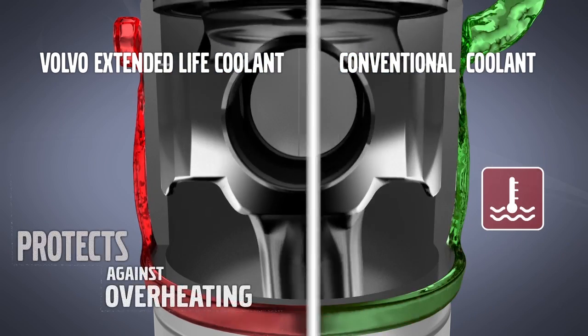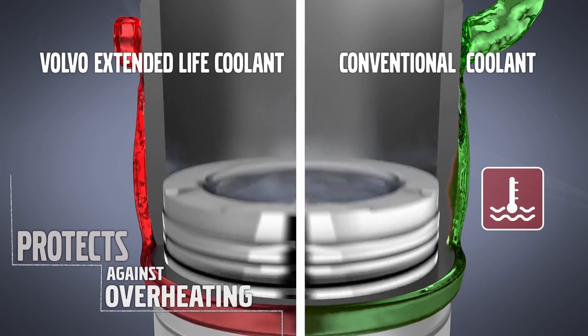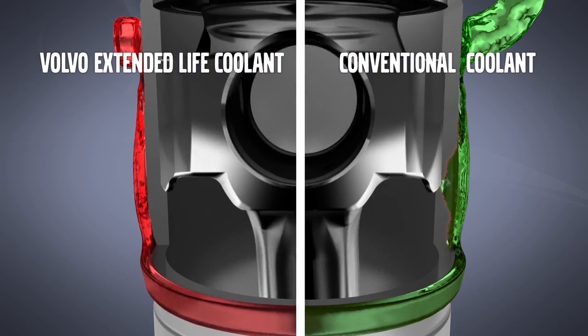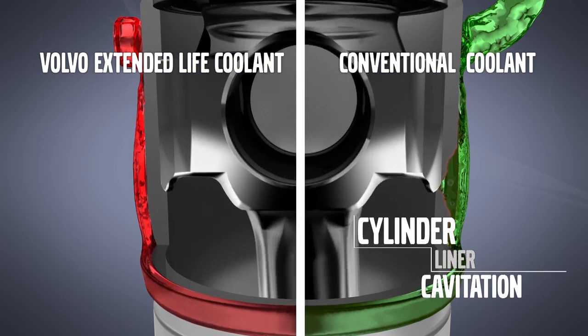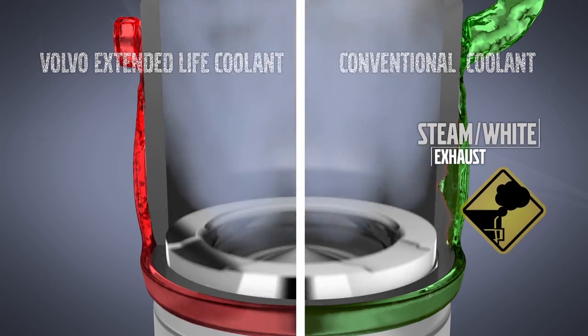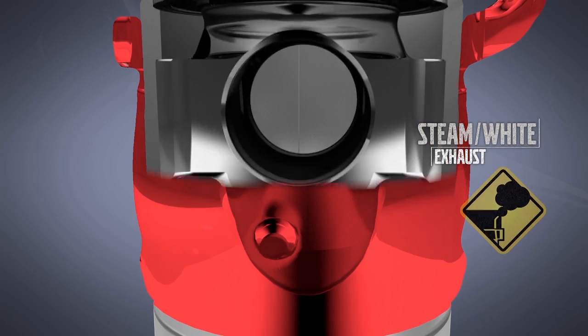Volvo Genuine ELC flows freely around the combustion area, allowing excess heat to be easily removed, keeping internal components from overheating. Also, the SCAs required with conventional coolant decay over time, leaving critical areas susceptible to cavitation and pitting or other corrosion.